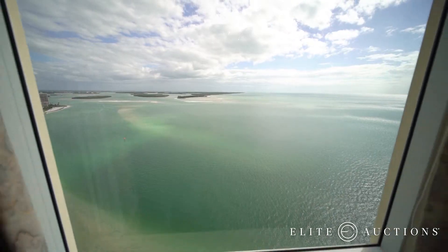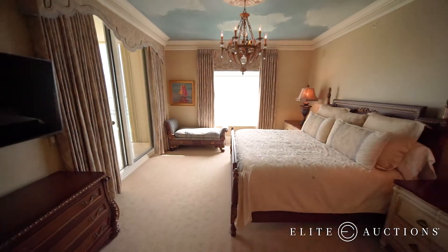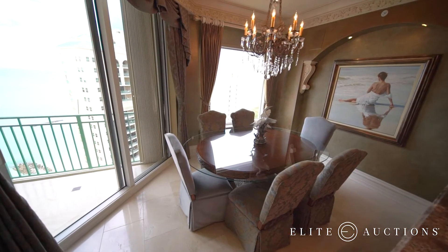There will be a live auction right here. There are open houses leading up to the auction every Saturday and Sunday from 1 to 4 p.m. The gourmet kitchen features the best of the best, with a spacious dining area and ocean views.